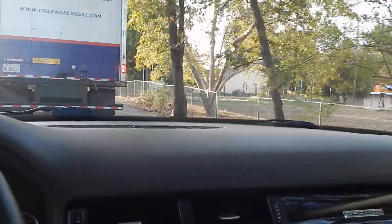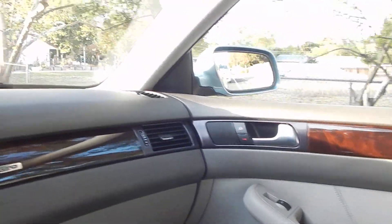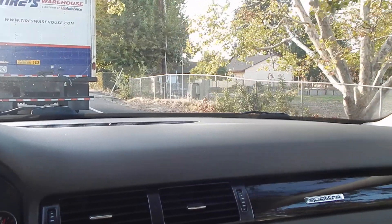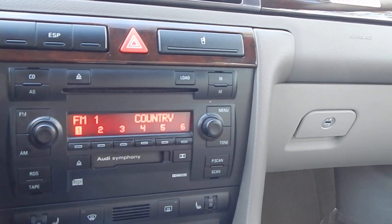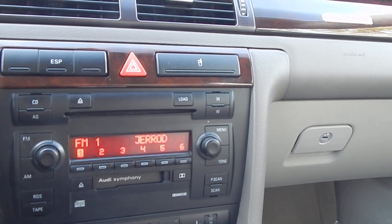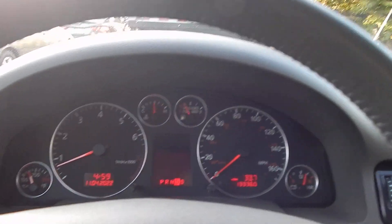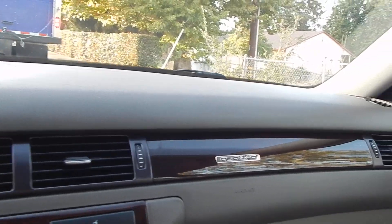Bose premium sound stereo system — sounds incredible. Cannot demonstrate that in the video due to copyright, but take my word for it, it sounds incredible. You also have a 6-CD in-dash changer and a tape player. Although many of you may not use cassette tapes any longer, it's nice to get an adapter with a cord that goes through your 3.5mm plug on your cell phone or mp3 player, allowing you to listen to your music using the tape player. Wood trim throughout the vehicle is in stunning condition all the way around.